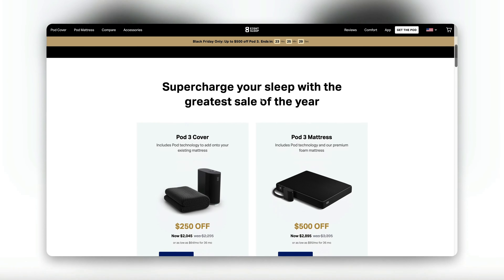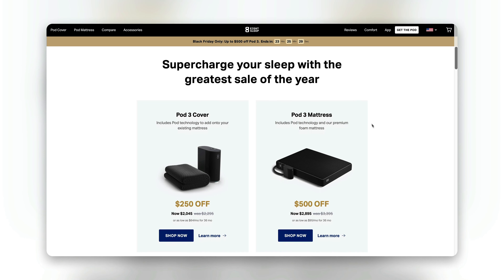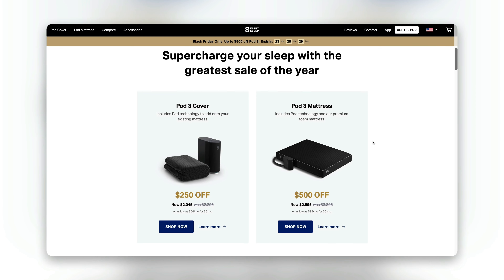If you continue scrolling down, there's a shoppable section where they give you the ability to shop the specific products they're giving a discount on. They show you the original amount and how much it is after your savings.